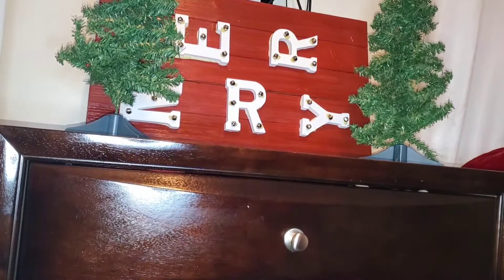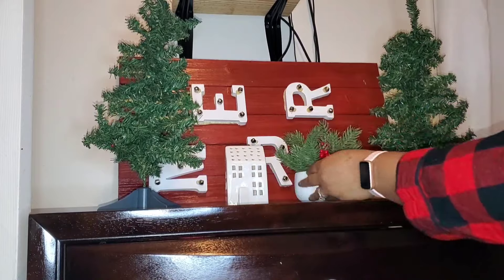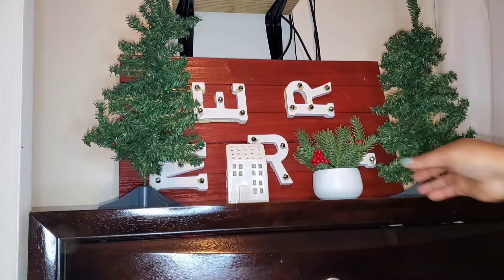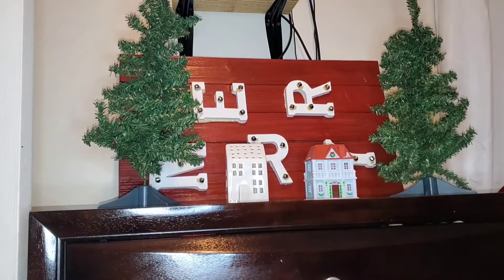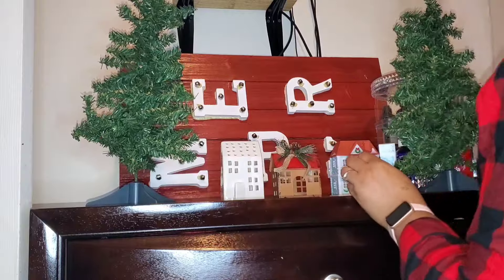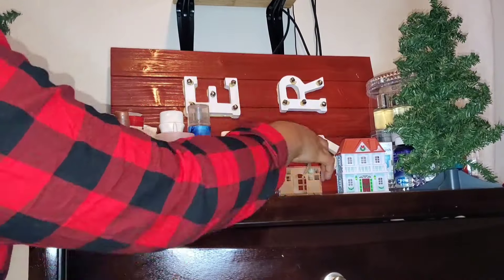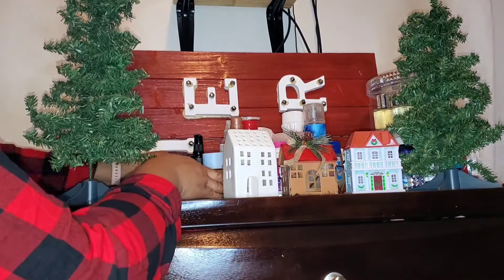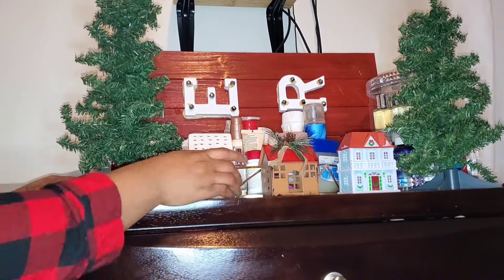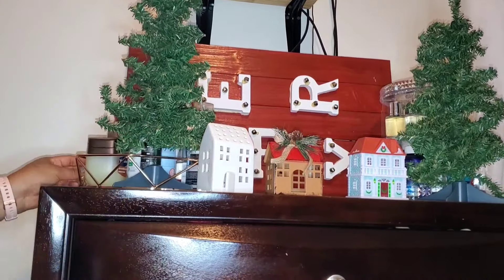The sign I made last year — it's a Pottery Barn inspired sign that I saw for over five hundred dollars and I made mine for under fifty dollars. I absolutely love it and it fits perfect right here in this space. These miniature houses — the white and the rustic one — I got at Target or Walmart, and the other one I got at Dollar Tree. I'm using these small trees to try and disguise my cologne and perfume stand so it's not that obvious.